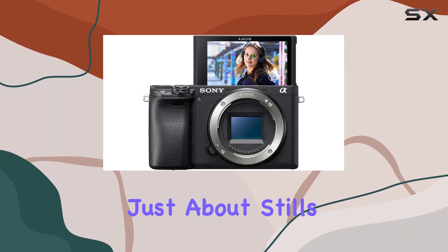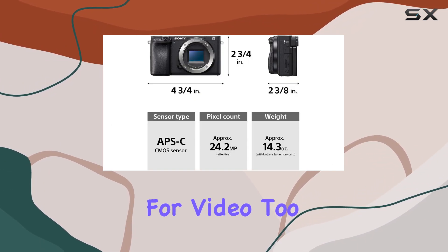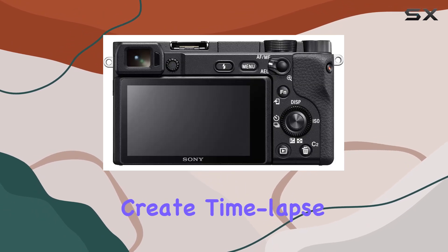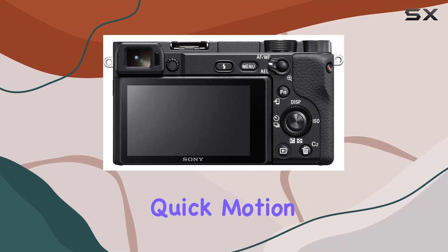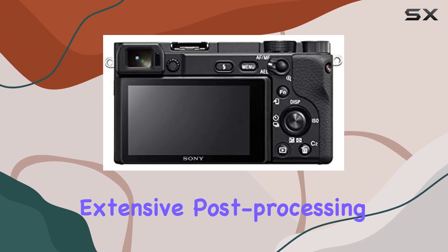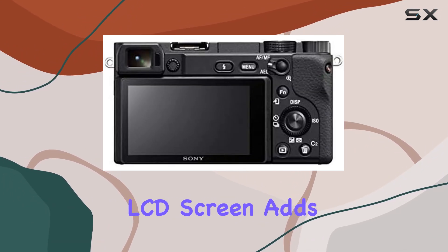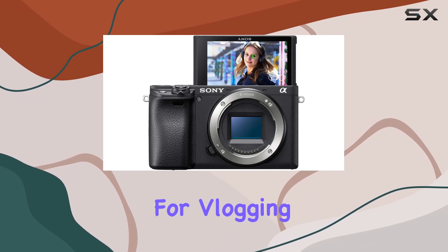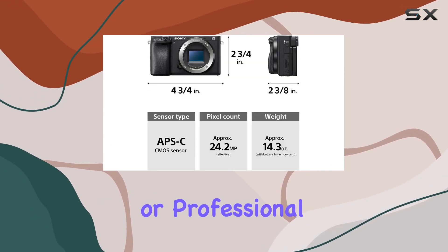But this camera isn't just about stills — it's a powerhouse for video too. With multiple movie functions, you can effortlessly create time-lapse movies or slow quick-motion videos without the need for extensive post-processing. The tiltable LCD screen adds a layer of versatility, making it customizable for vlogging, still photography, or professional filmmaking.